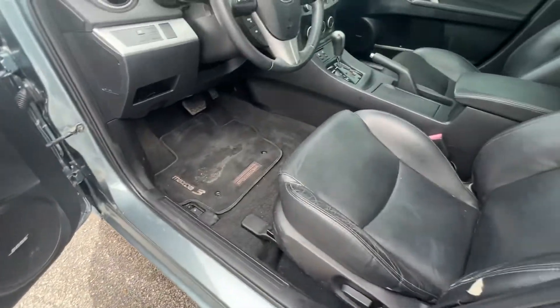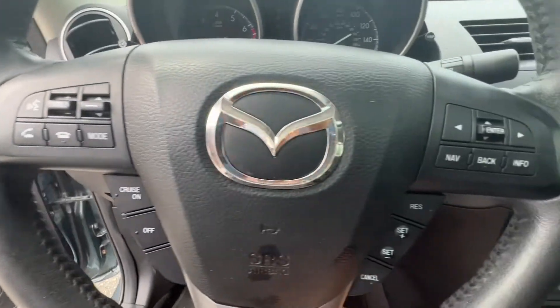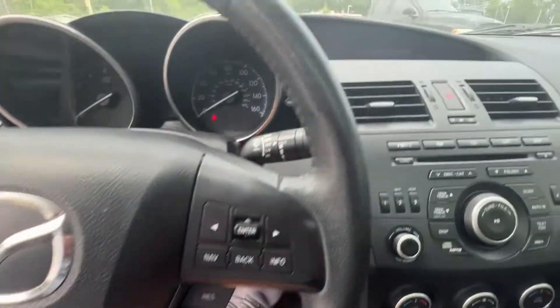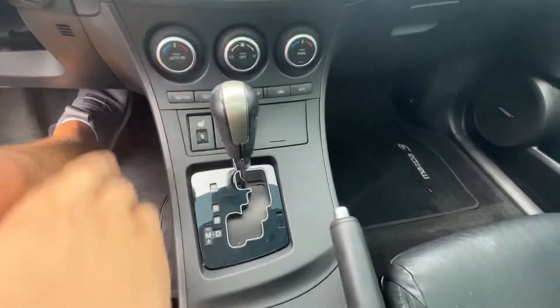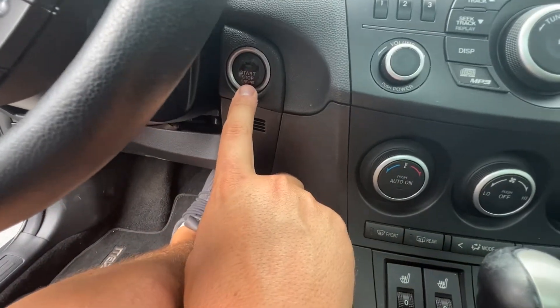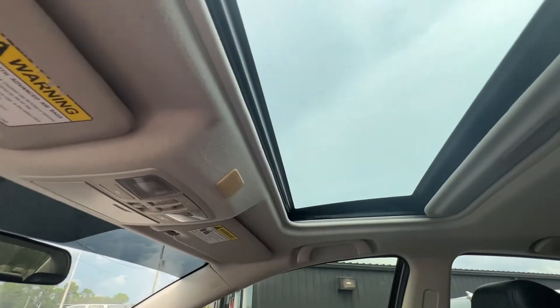All the controls are on the steering wheel here for your phone and cruise control. The screen up here for navigation and info, automatic dual climate control, and of course push-button start. Thanks guys, hope to see you soon!